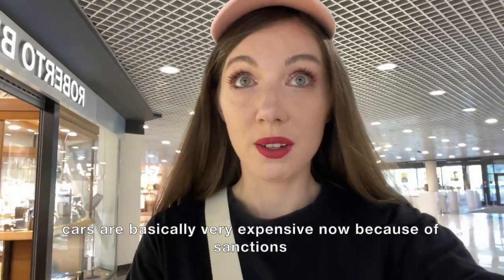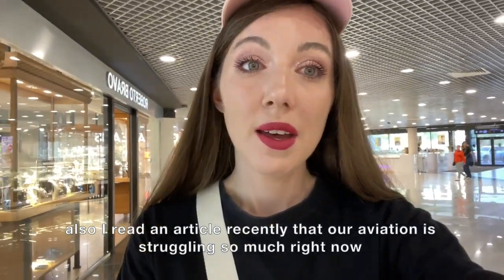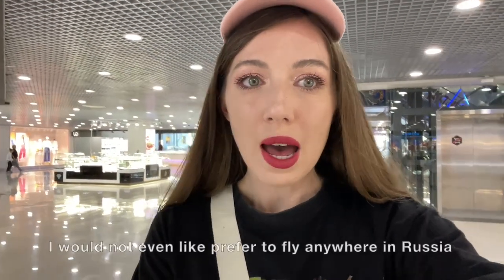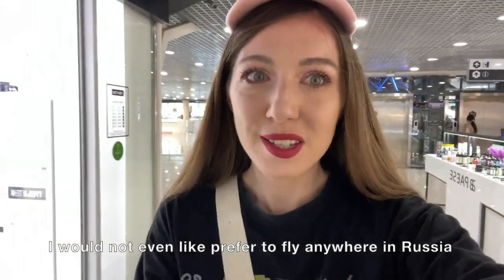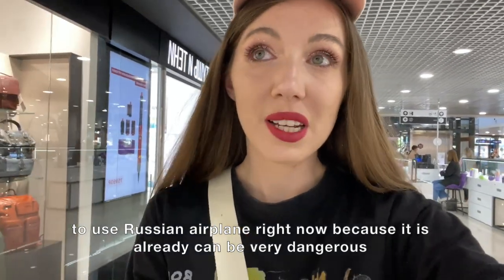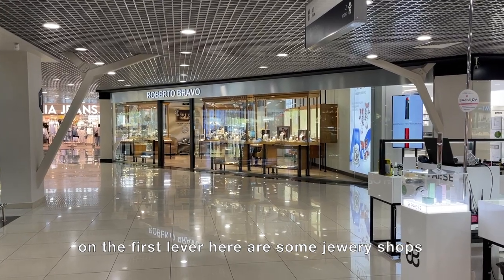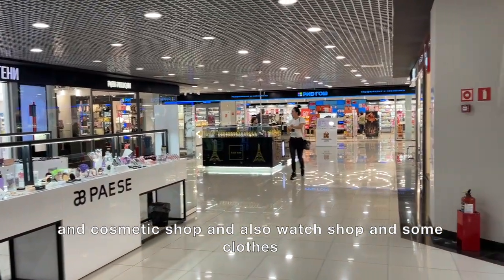Cars are basically very expensive now because of sanctions. I also read an article recently that Russian aviation is struggling so much right now — I wouldn't even prefer to fly anywhere in Russia using a Russian airplane right now because it can be very dangerous. On the first level here are some jewelry shops, a cosmetic shop, a watch shop, and some clothes.